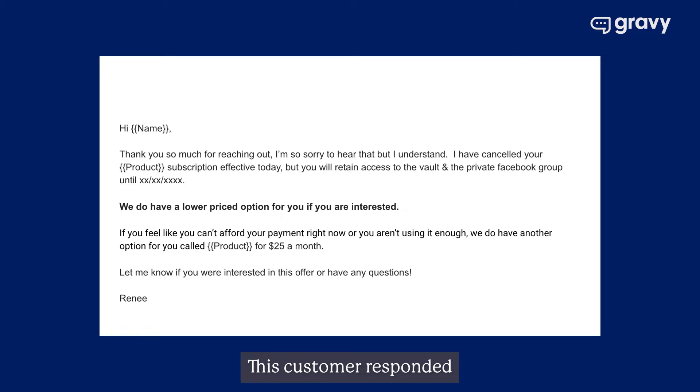Here's an example. A customer responded to one of our conversion cadences saying they didn't have the money to pay for something they don't really use. Our team members saw this as an opportunity to manage an incentive. We responded: 'Thanks for reaching out. Sorry to hear that, but we understand — we've canceled as requested. However, we do have a lower price option if you're interested. Let me know.' You'd be surprised how often customers who like the product but don't love the price will take us up on this type of downsell.